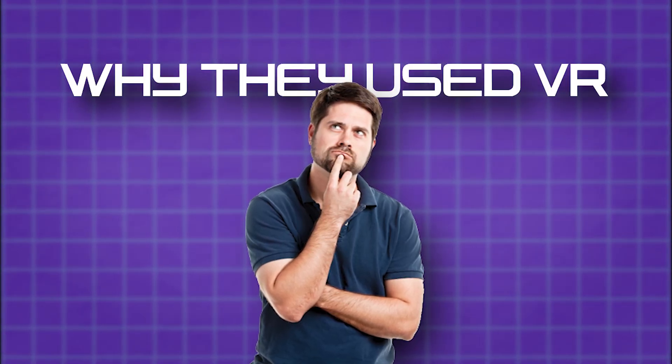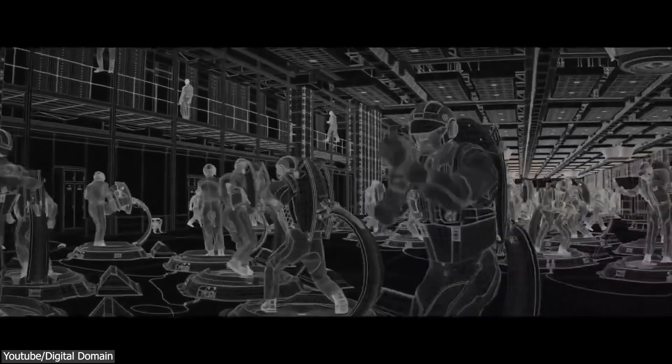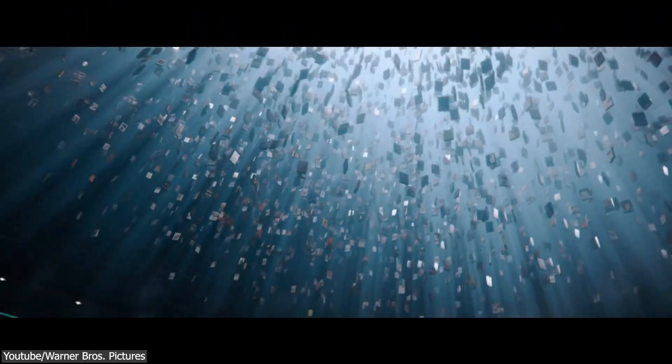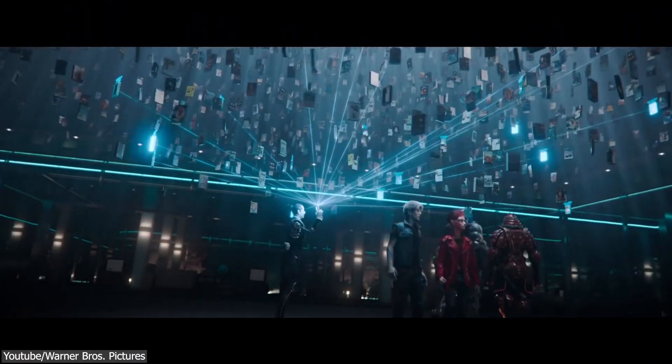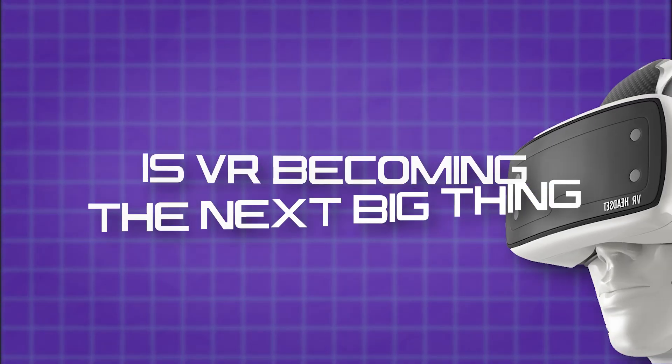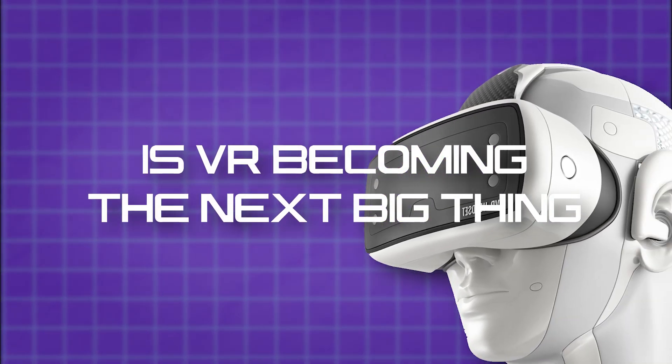So the question is, why was VR used in Ready Player One instead of relying completely on traditional methods in a very big project like this one? And how does VR play a role in fields that use 3D modeling and animation like VFX and game development? But most importantly, is VR now becoming the next big thing?